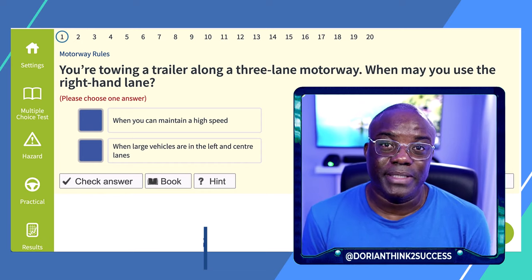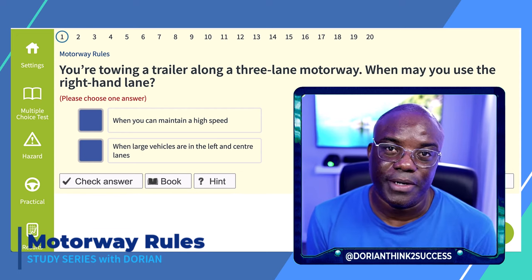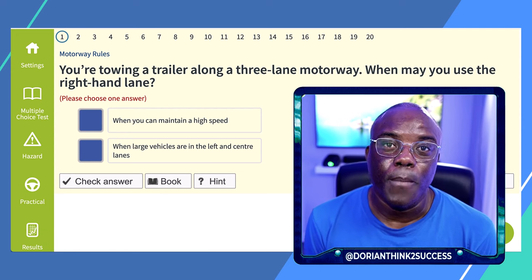I'm going to jump onto my desktop. In this video I'm going to be doing motorway rules — a 20-question mock test on motorway rules.